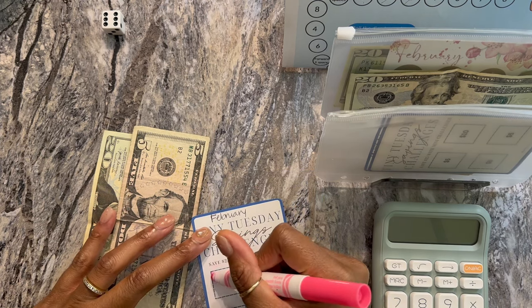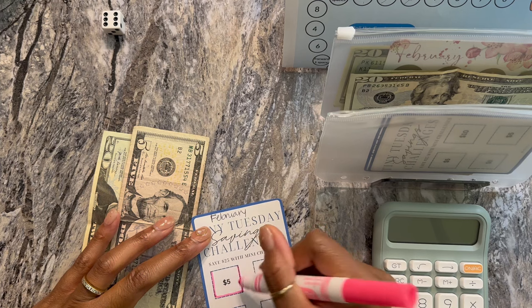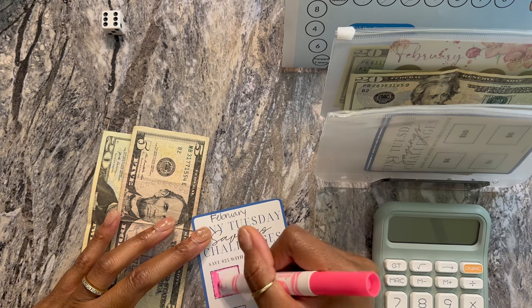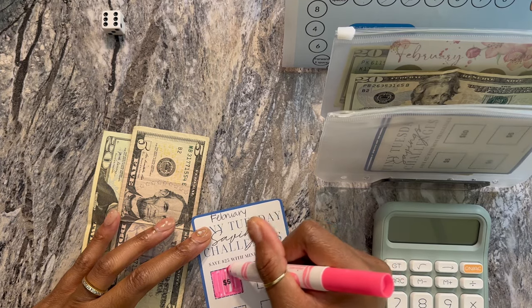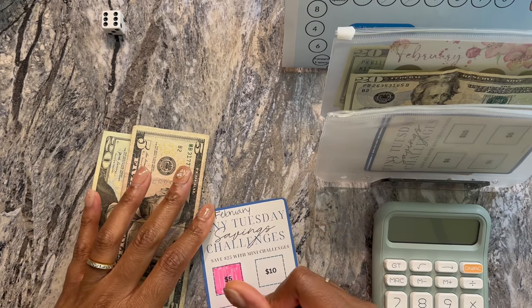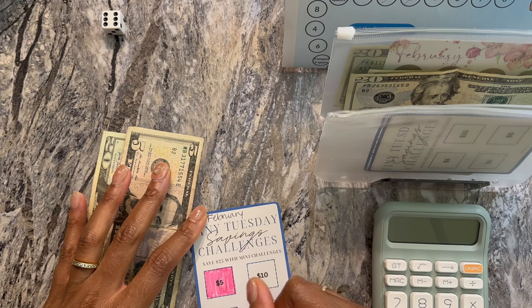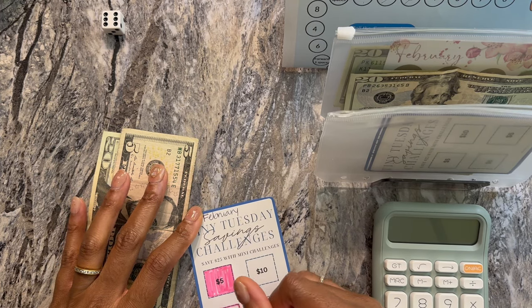How's the month going? We're almost at the halfway point. I hope you guys are doing very well with your challenges. If not, be encouraged and keep going. If you can hear my printer, I apologize — I am printing some lessons for my son for today.